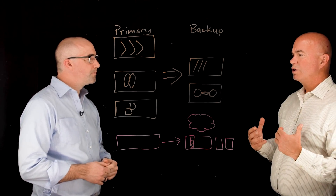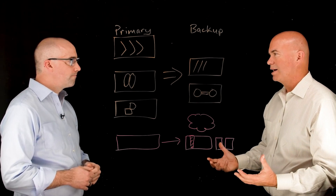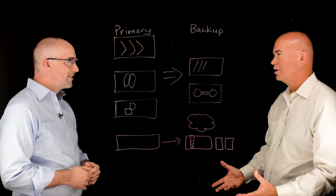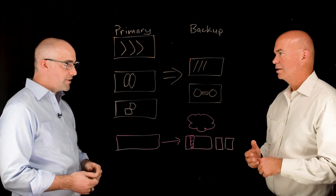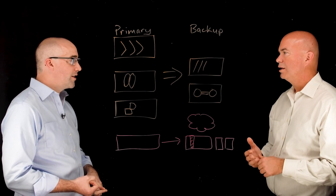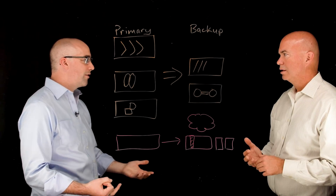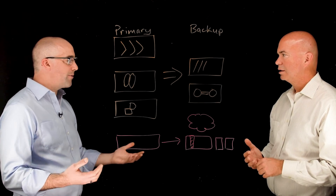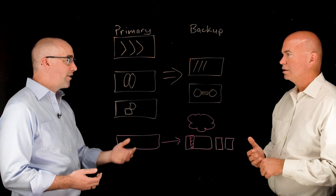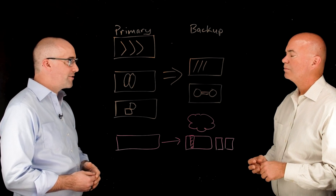Most customers are either self-identifying — knowing unstructured data backup is killing them — or they've experienced a ransomware attack that puts new light on it. The strongest motivation we see is folks who are either missing their SLAs or don't have a backup at all. When you work in the world of petabytes of data, it's been a historically hard problem to solve, and that's why we went after it uniquely and brought a solution to bear on that.